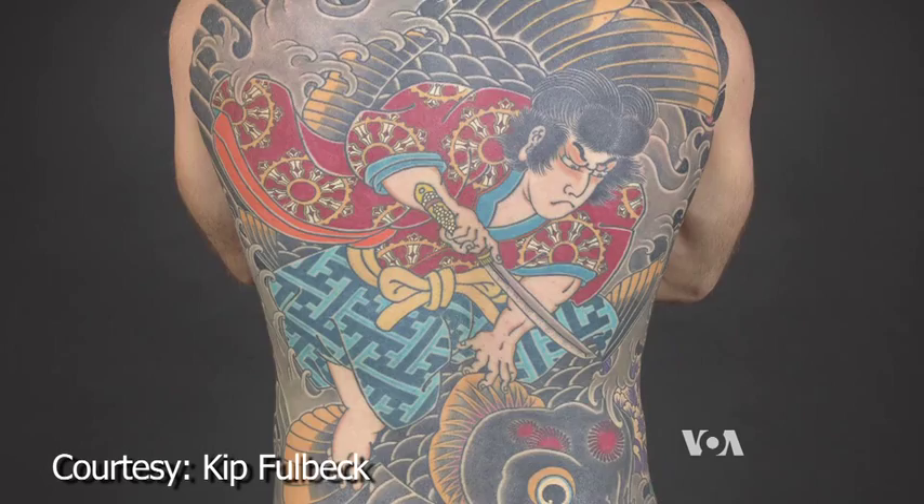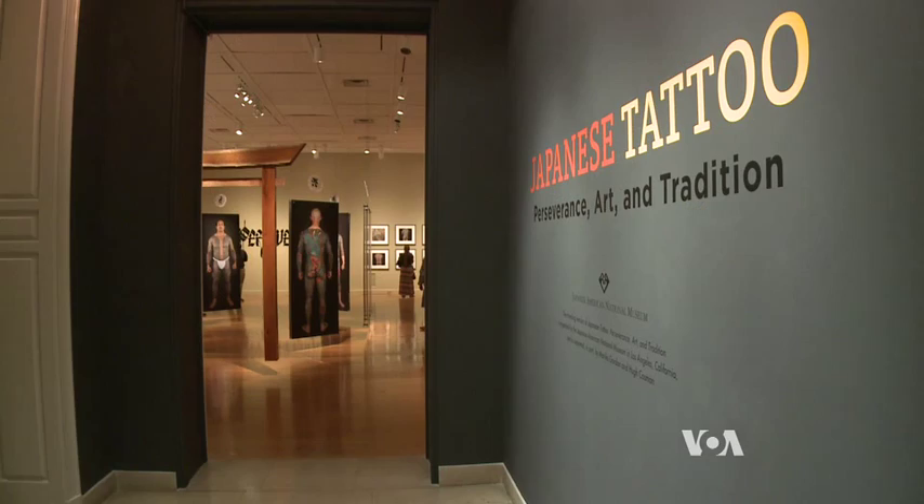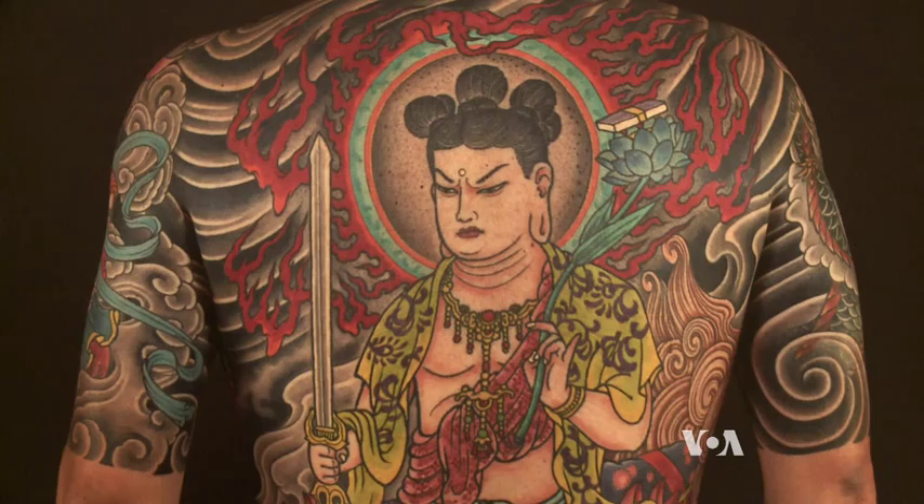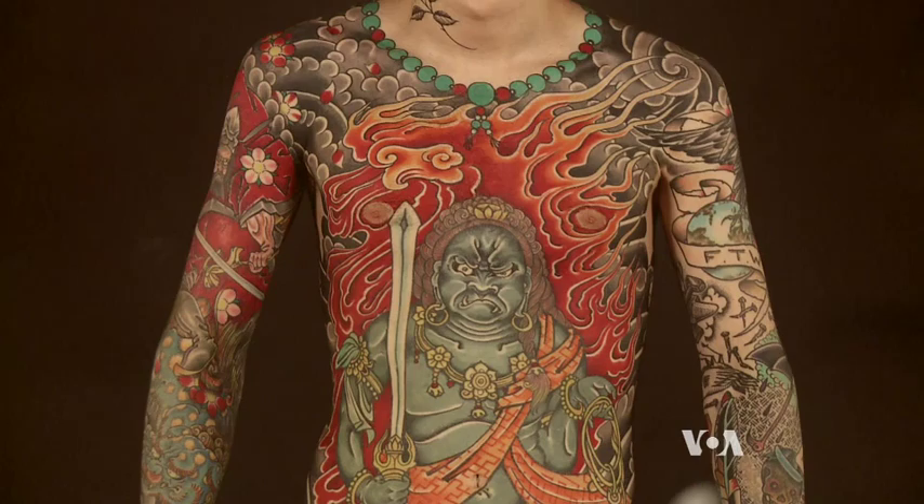The evolution of this ancient art form is the focus of a new exhibit at the renowned Virginia Museum of Fine Arts in Richmond — a series of photographic portraits of people with tattoos created by some of the world's finest Japanese style tattoo artists.